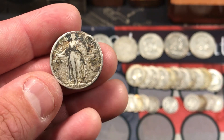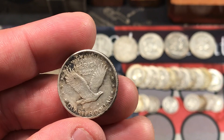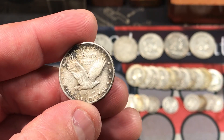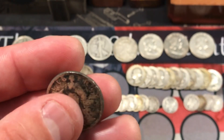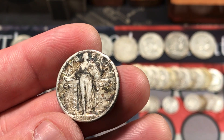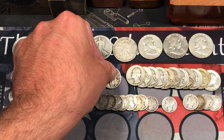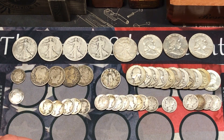We got this really cool looking Standing Liberty — a 1917, but it is a Type 2. I was hoping to see no stars underneath that eagle, making it a Type 1 Standing Liberty, but this is a Type 2. It has damage and corrosion, but still a 1917 Standing Liberty quarter. You can read the date and it's got a little bit of detail left — not a bad pickup at all.